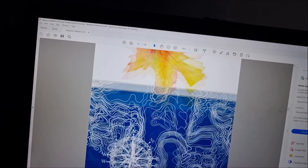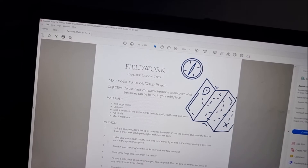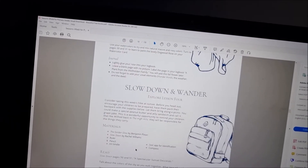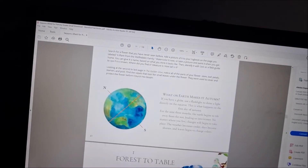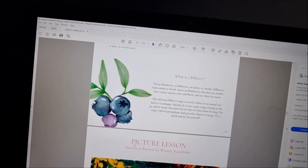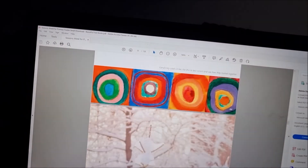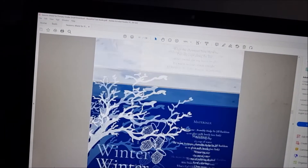Looking inside further, there's a map activity for some map work, a bilberry soup recipe, and another handicraft — chalk pastel art. Then we move on to the winter section.